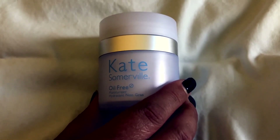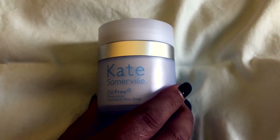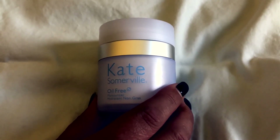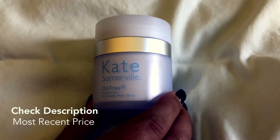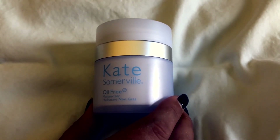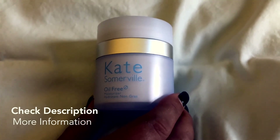I would absolutely check it out for yourself. It's a good investment — it's not exactly the cheapest product, but you can search around for deals. Don't take my word for it, try it and add it to your beauty arsenal. Thanks so much for watching.